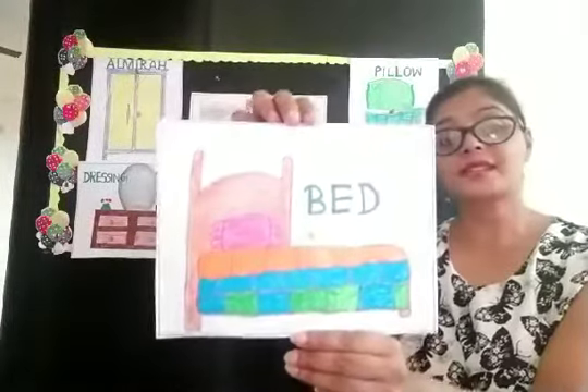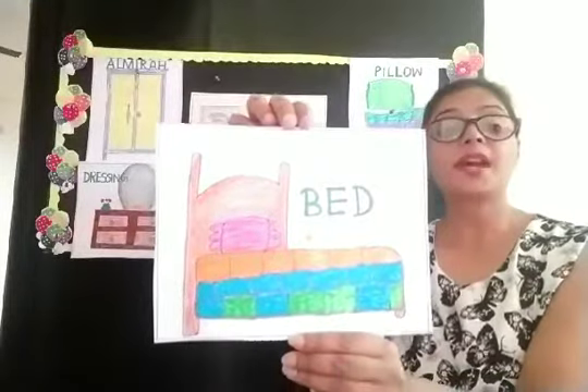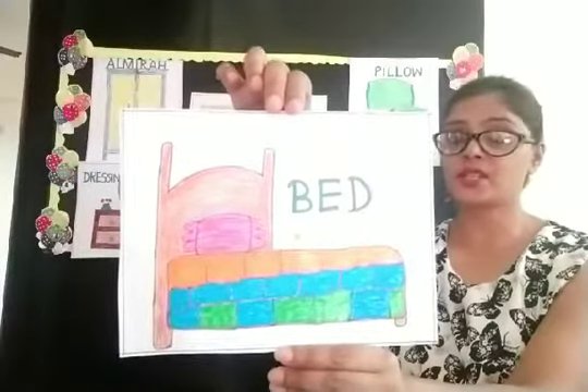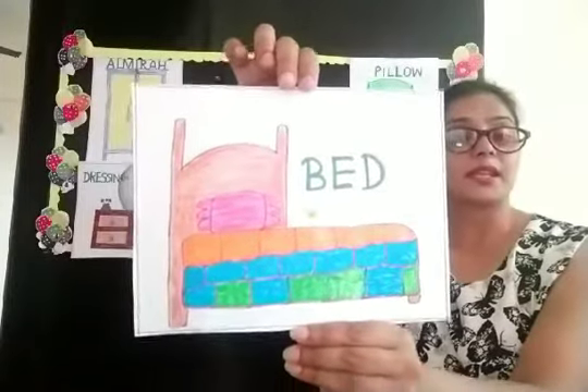Yes, we sleep on the bed. Where do we sleep? We sleep on the bed. So this is the picture of a bed. What picture is this children? This is a bed. Yes.